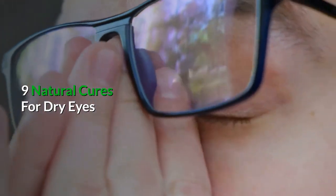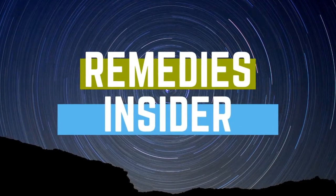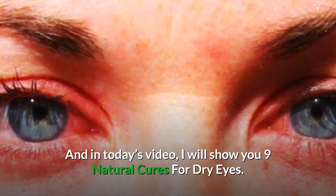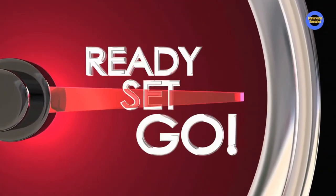Nine Natural Cures for Dry Eyes. Hey everyone, Rob here from Remedies Insider and welcome back to the channel. In today's video, I'm going to show you nine natural cures for dry eyes. So without further ado, let's go.